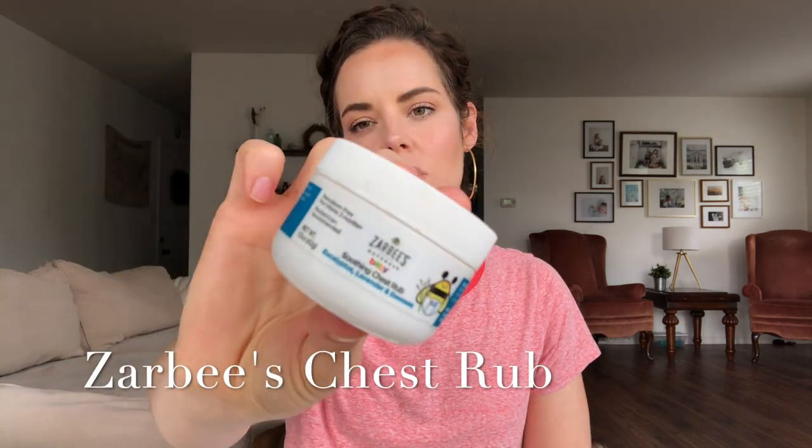Next up from Zarbee's is the baby chest rub. Though this is for babies, I've used it myself and on my older kids as well. It has eucalyptus, lavender, and beeswax in it. This is what you'd use in place of something like a Vicks VapoRub — it works almost exactly the same. It helps open up your nasal pathways, helps you breathe better, and soothes that tightness you can get in your chest when you have a cold. I really like this stuff.